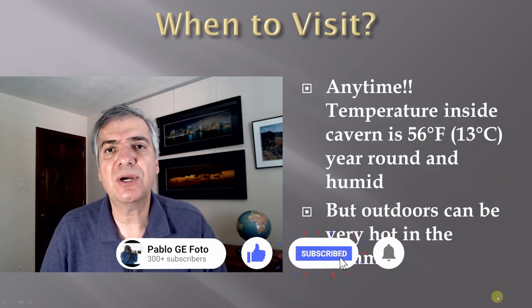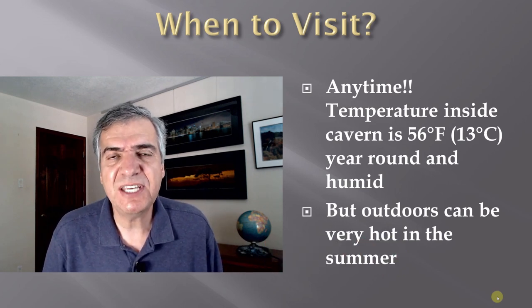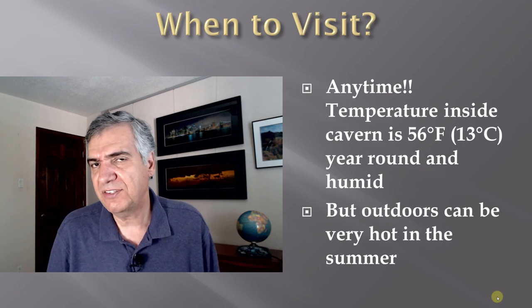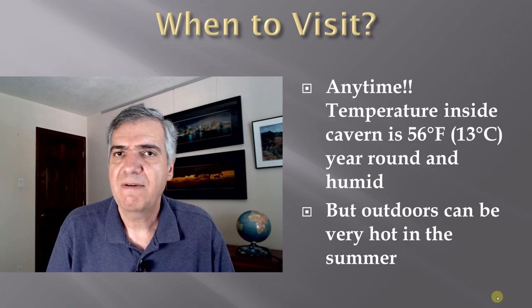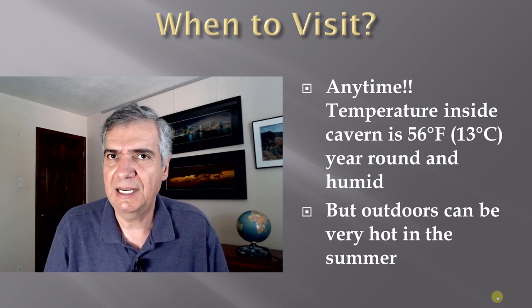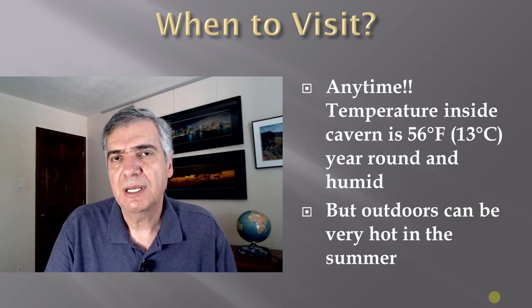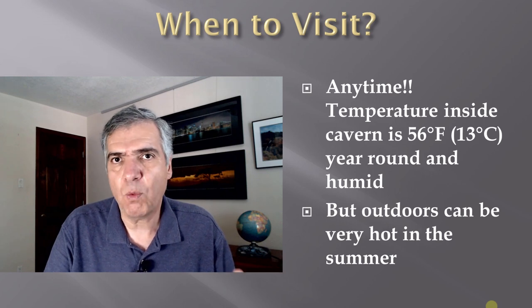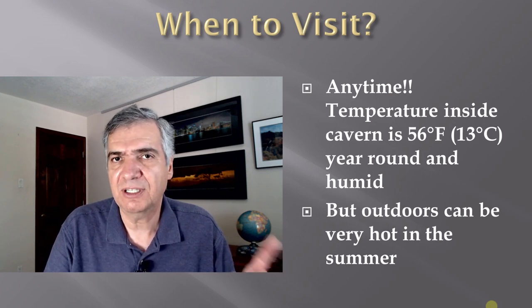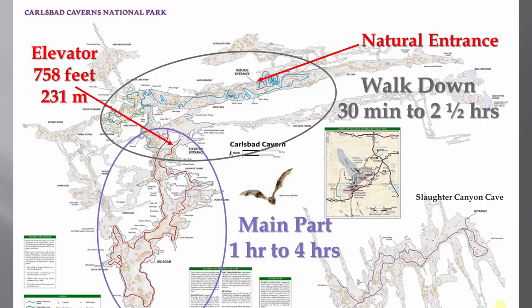When is the best time to visit? In reality you can go anytime — the caverns are 56 degrees Fahrenheit (13 Celsius) year-round, very nice and cool but a little wet down there. If you go during the summer it can be very hot outside, so if you're going for hikes or walks in the desert make sure you always have plenty of water and sun protection.